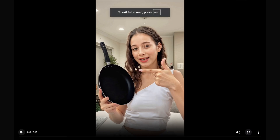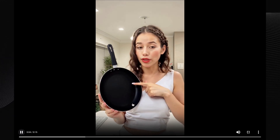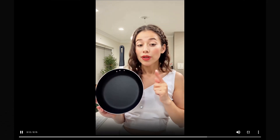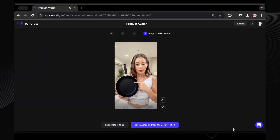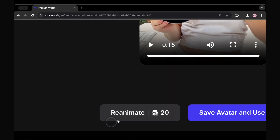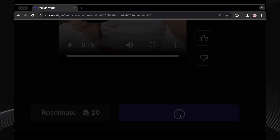Let's play it and see how it turned out. This is the default video with the avatar's default voice — it's already lip-synced, which is pretty cool right out of the box. But we want to add our own script and voice. From here, you could also click regenerate if you weren't happy with the video and it would create a new one. But I like this one, so I'm clicking save avatar and use my script.